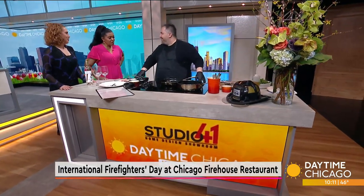The Chicago Firehouse Restaurant is a classic steak and seafood restaurant with an extensive history, and it will be honoring firefighters this International Firefighter Appreciation Day. Here in our Studio 41 kitchen this morning with more details is assistant sous chef Keith Corbel. Thank you for coming in. Thank you for having me.